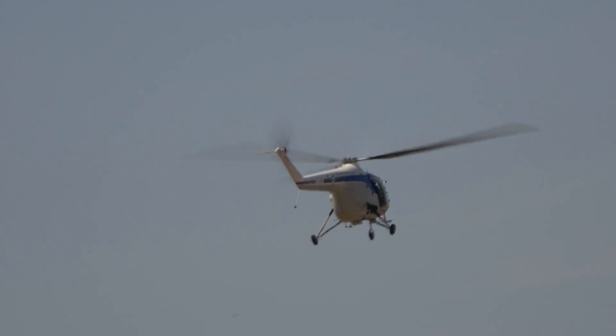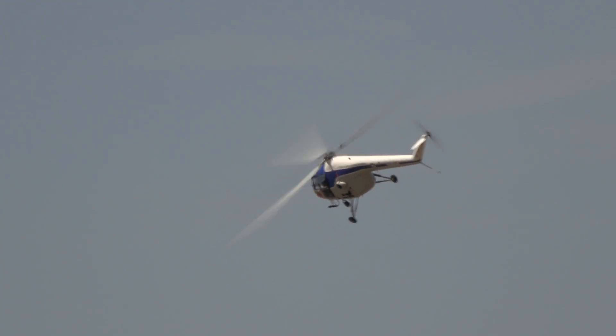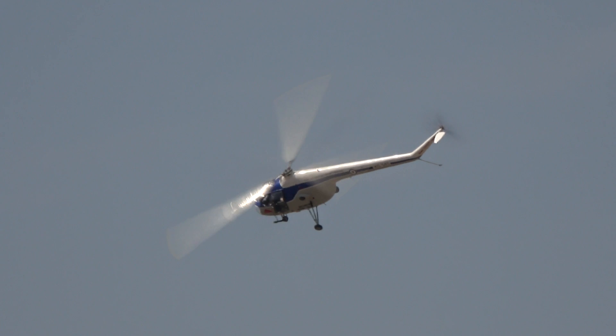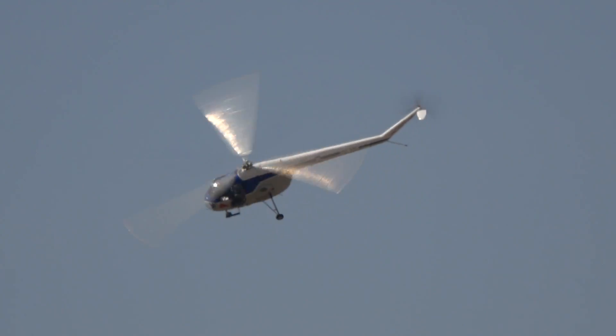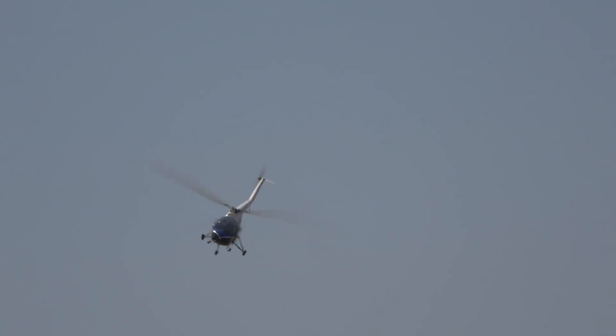The Bristol 171 model was put to many civilian uses, not least by British European Airways, BEA. And there were several overseas customers — Australia, for example, with the Royal Australian Air Force and the Royal Australian Navy. The Belgian Air Force used them for rescue duties in the Congo, and they were used in West Germany by both the Air Force, the Luftwaffe, and the Naval Air Arm, the Marineflieger.